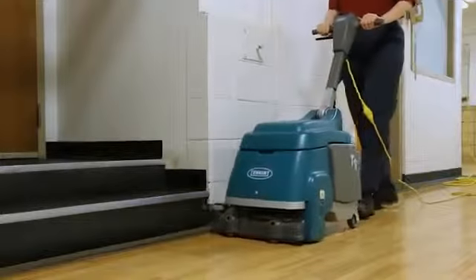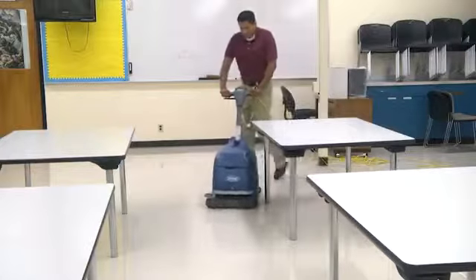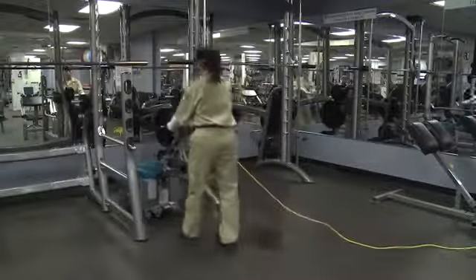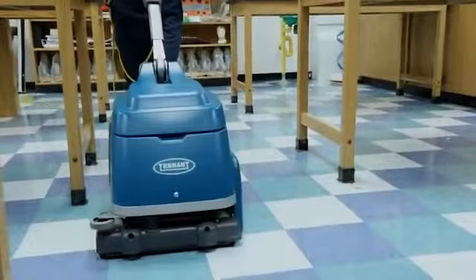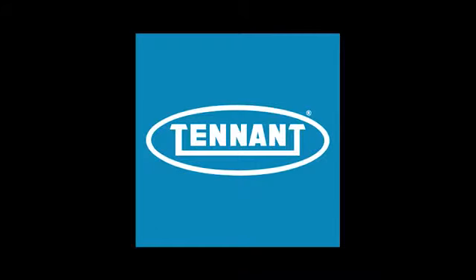Tennant's T1 Walk Behind Micro Scrubber provides exceptional cleaning results while delivering reduced cost to clean, health and safety benefits, and improved facility image — all in an easy-to-use and maintain micro scrubber. Tennant: changing the way the world cleans.